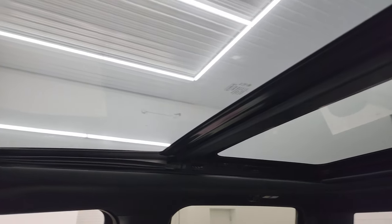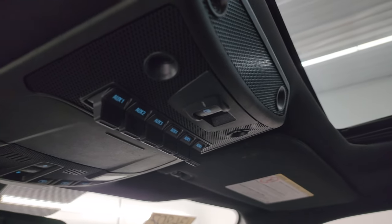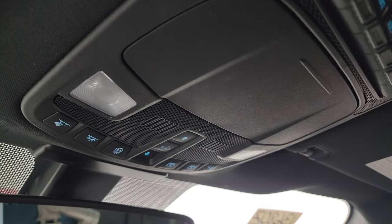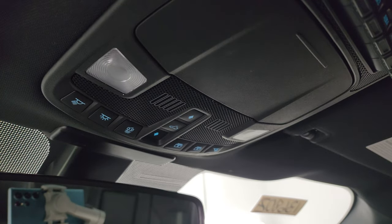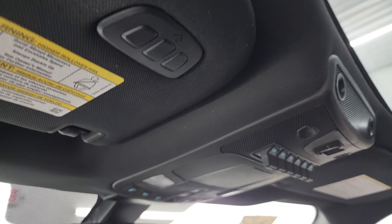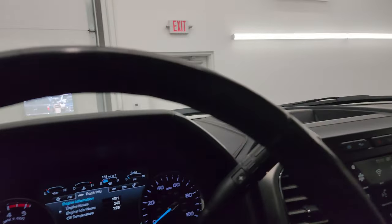You get the second row fixed glass, front power sunroof, vista roof, six auxiliary up-fit switches, power sliding rear window button, map lights, sunshade and sunroof controls, and your HomeLink buttons for your garage door, security systems, and lighting systems.